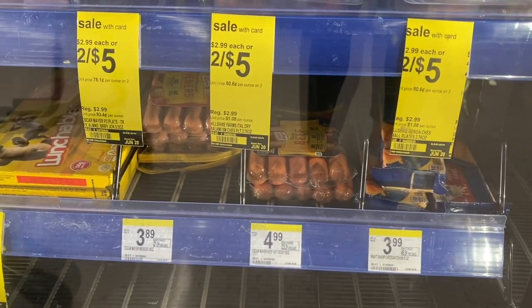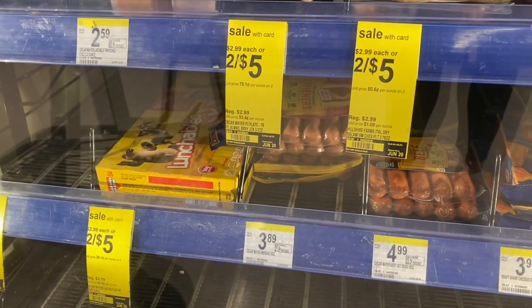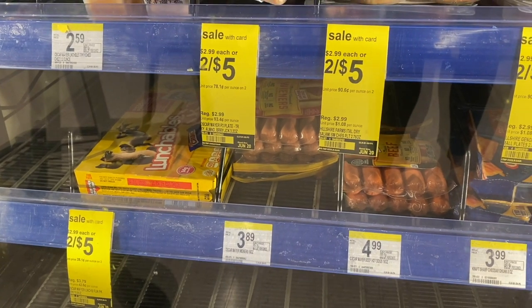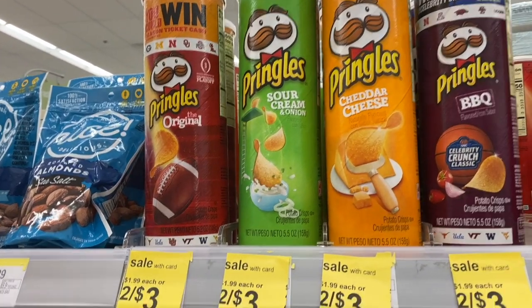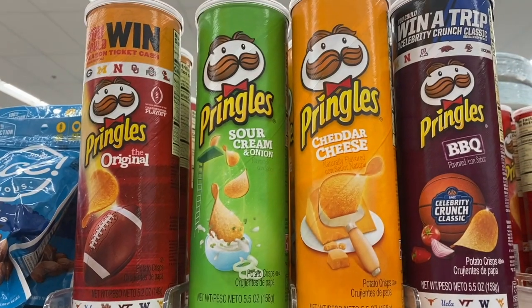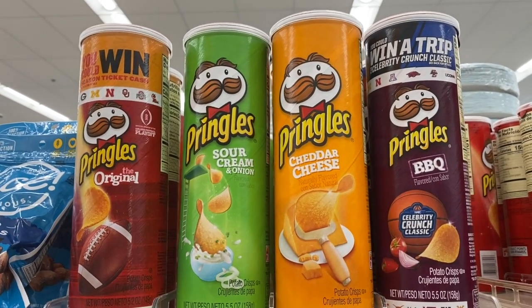Another great find is Oscar Mayer hot dogs — buy one, get one free. You buy one at $3.89 and get the second for free. We also have a nice deal on Pringles cans: three for $4, and there's a dollar-off-three Pringles coupon in the Walgreens app, which drops them down to just $1 a can — a really good deal.